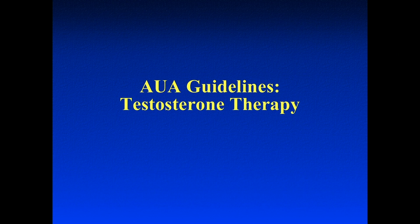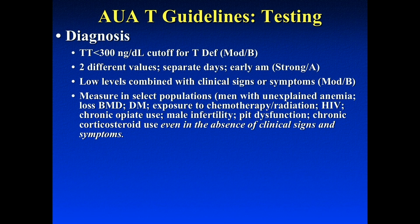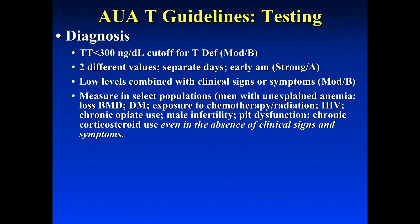I'd first like to start out with the AUA testosterone guidelines. Just some basics, as many of you already know. The guidelines in terms of diagnosis are very consistent with what you already know. You have to have a low serum testosterone level, and we chose the number 300 nanograms per deciliter. You have to have two separate testosterone levels on two separate days, and they should be in the morning. The patients should have signs and symptoms of hypogonadism.